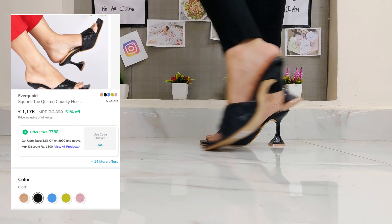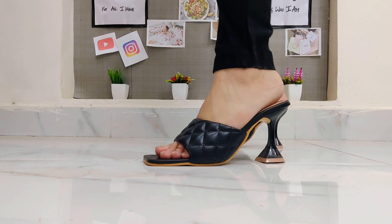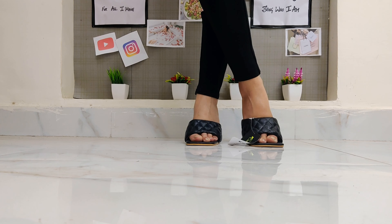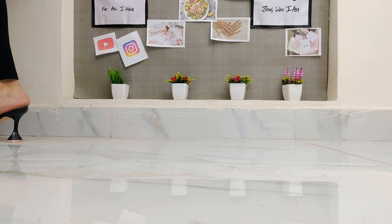I'm going to try to exchange it for a bigger size and see if it gets better; otherwise I may return this as well. This is available in 5 different colors — black, pink, neon, green, blue, and nude. This is also from the brand Evercupid. The MRP is Rs. 2,399; without any discount it is Rs. 1,223, and after applying the coupon code I got it for Rs. 823.